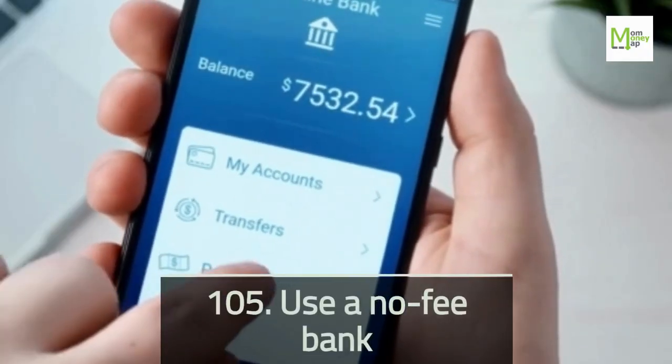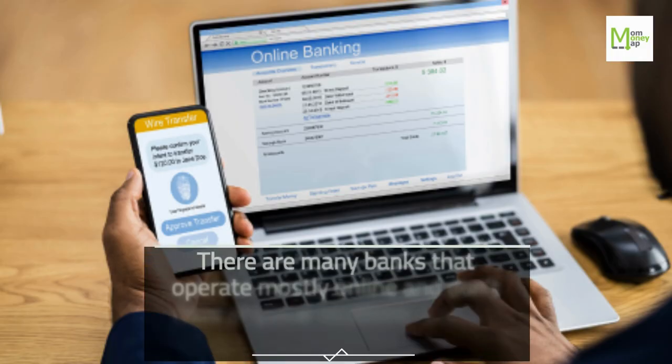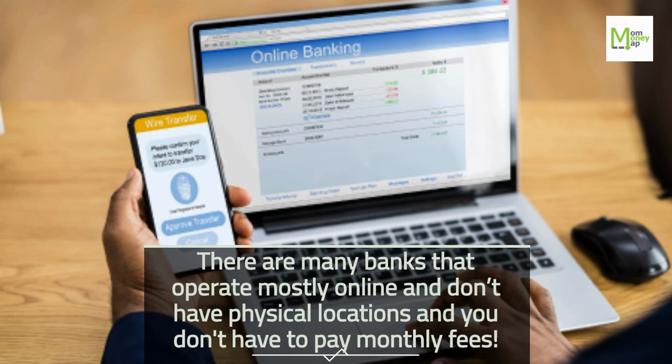Tip 105: Use a No-Fee Bank. There are many banks that operate mostly online, don't have physical locations, and you don't have to pay monthly fees.